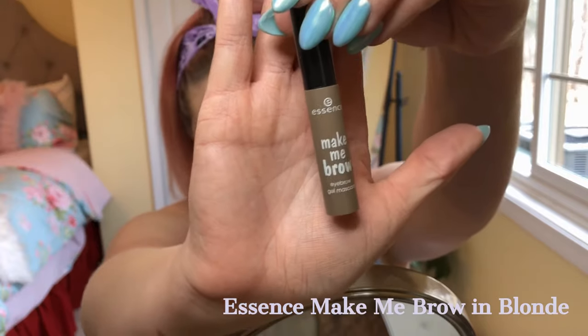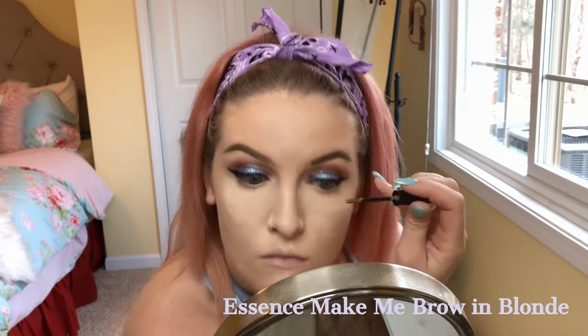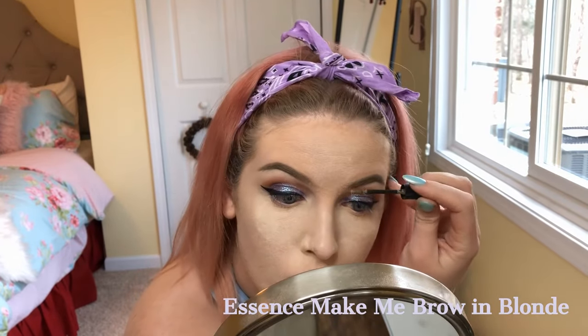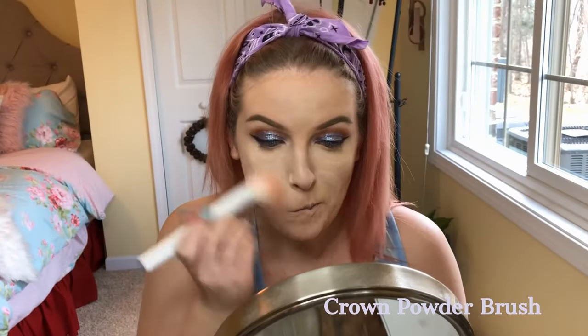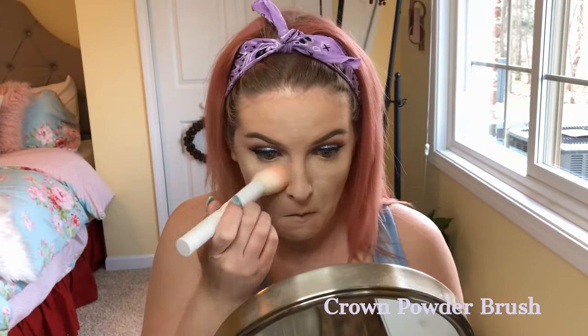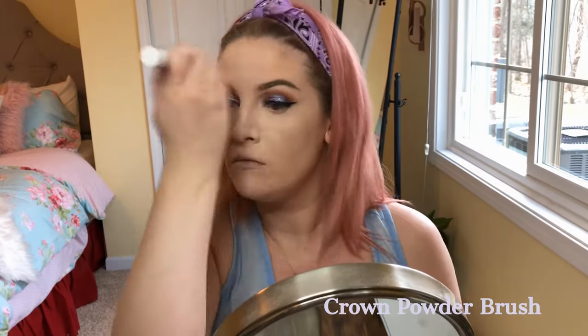I'm using the Essence Make Me Brow in Blonde just in the front part of my brow to set it, since there's no pomade there. Then I use a Crown powder brush to brush away all the powder from baking and set the rest of my face.